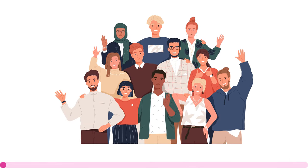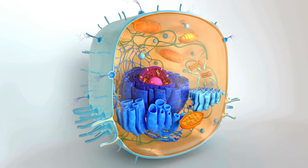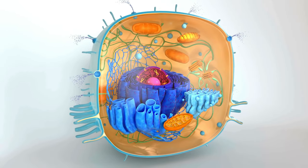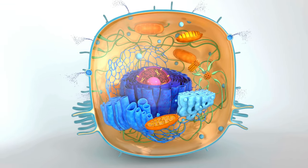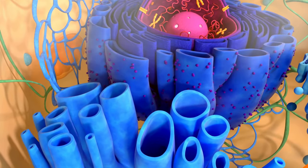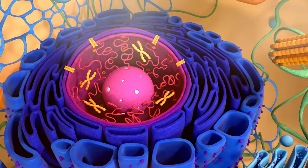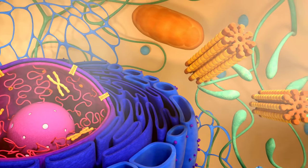We might all differ by color and ethnicity, but we are made up of tiny units called cells. The cell is a complex structure controlling and maintaining our body function. At the center of the cell lies the nucleus, which functions as the brain of the cell, controlling and regulating the activities of the cell such as growth and metabolism.